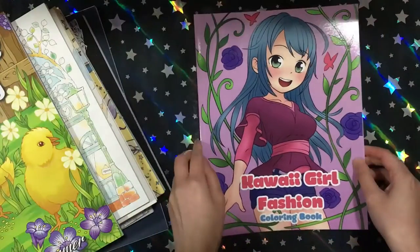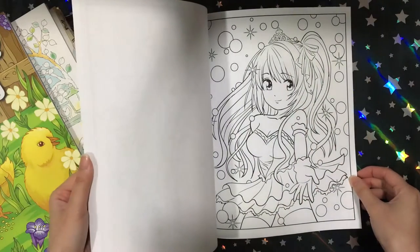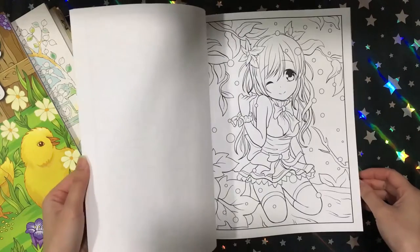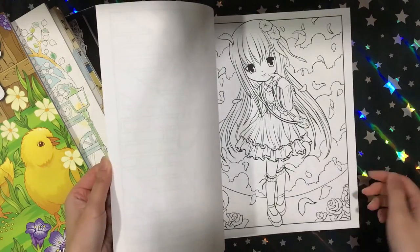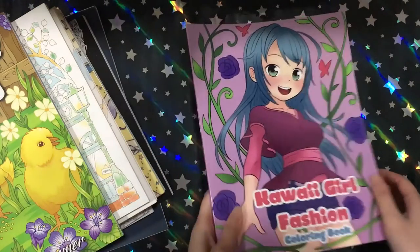Then I bought Kawaii Girl Fashion. I bought this because I wanted some anime-kind-of-looking girls to colour. I really like this one, so I grabbed that one.